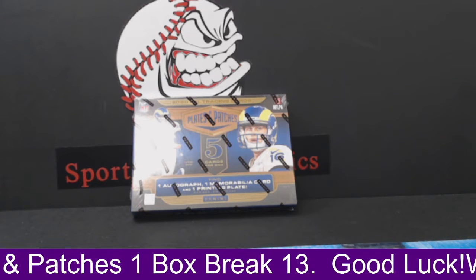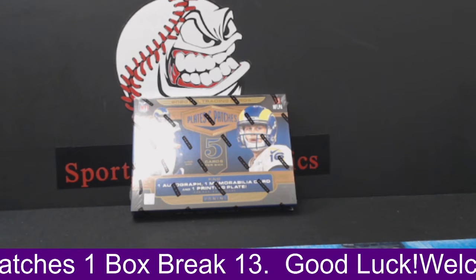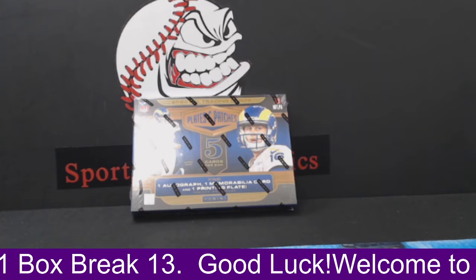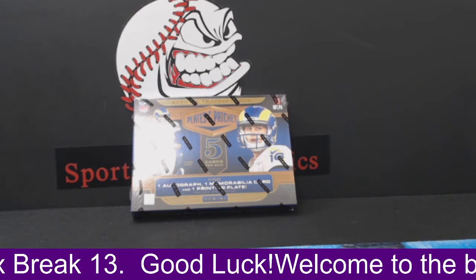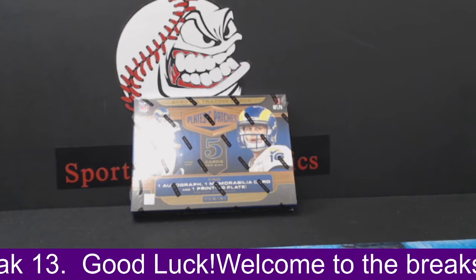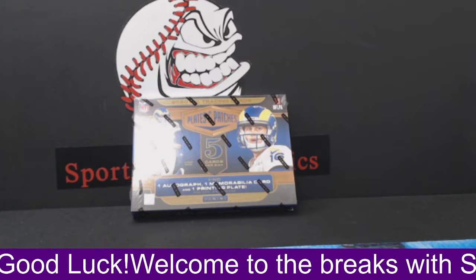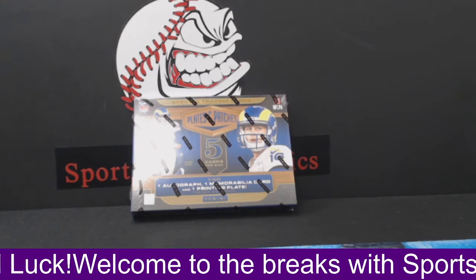What's up guys, welcome to another card opening video. Right now we're about to break 2020 Plates and Patches. We have one team available — the Falcons for $8 if anybody's interested. Plates and Patches are fun; hopefully we get some nice cards out here. Once again we have the Atlanta Falcons for $8 — anybody interested, hit me up in the chat.